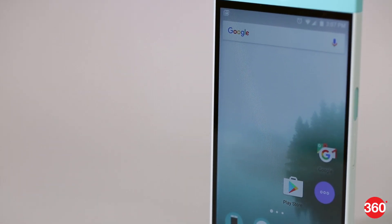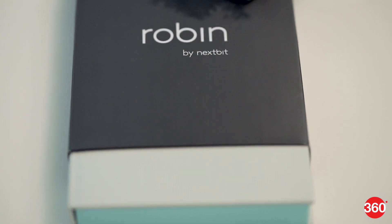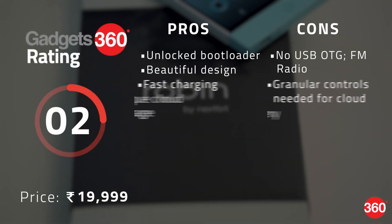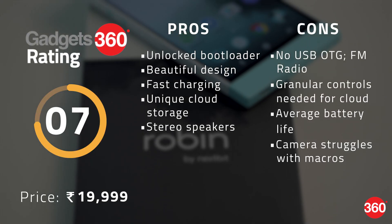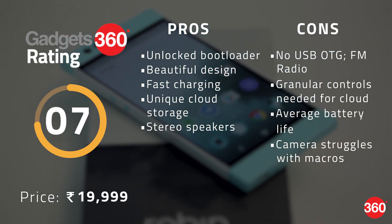The NextBit Robin is a glimpse into what smartphones could be like in the future. However, it doesn't necessarily make it today's best smartphone. The striking design and cloud integration features aside, it doesn't quite stand up to today's competition. No doubt cloud archiving will get better in time with support for more file types, but it makes you wonder whether you're better off using a simple microSD card for more storage.